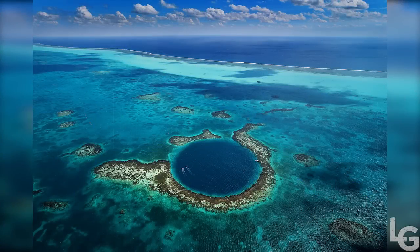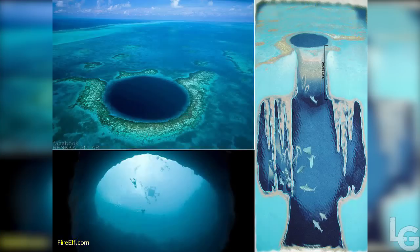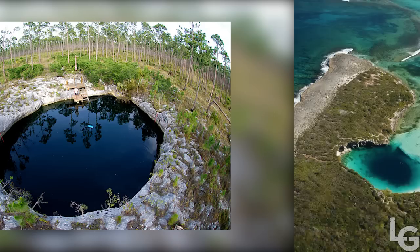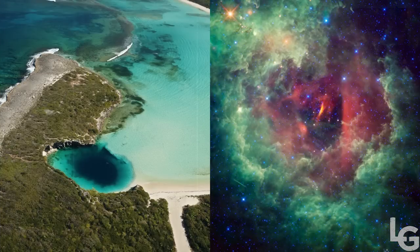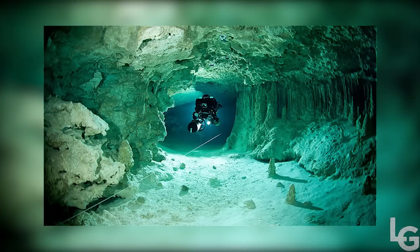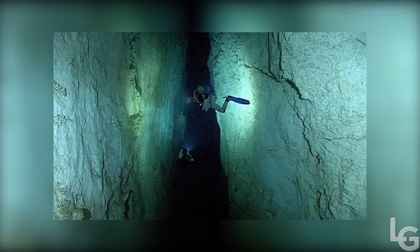Blue holes are an amazing natural phenomenon occurring around the world in coastal regions. They're usually underwater caves or sinkholes, and though they can be on land, the ones that formed in the water are obviously more spectacular. The name comes from the dramatic color contrast between shallow waters around them and the depth inside the holes. Most blue holes were formed during ice ages when the water level was lower than today and they were initially caves; after the sea level rose, the caves sank and formed the deep holes.